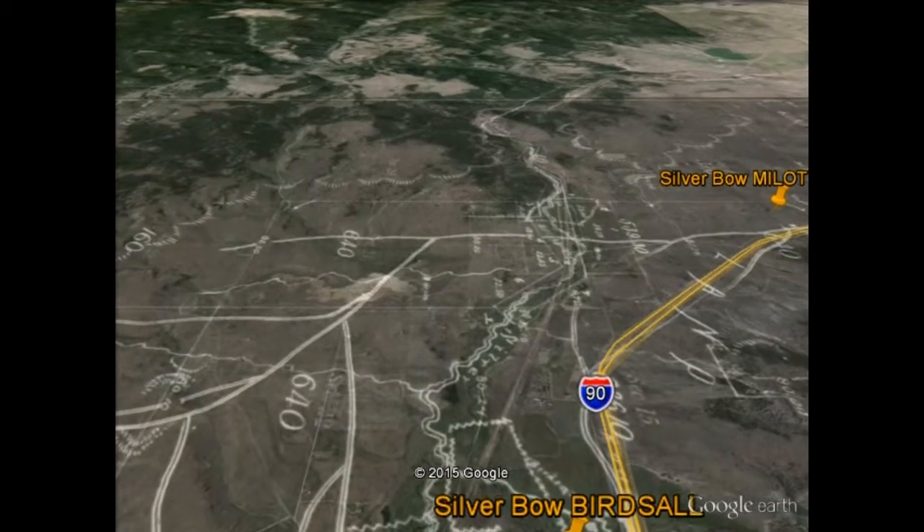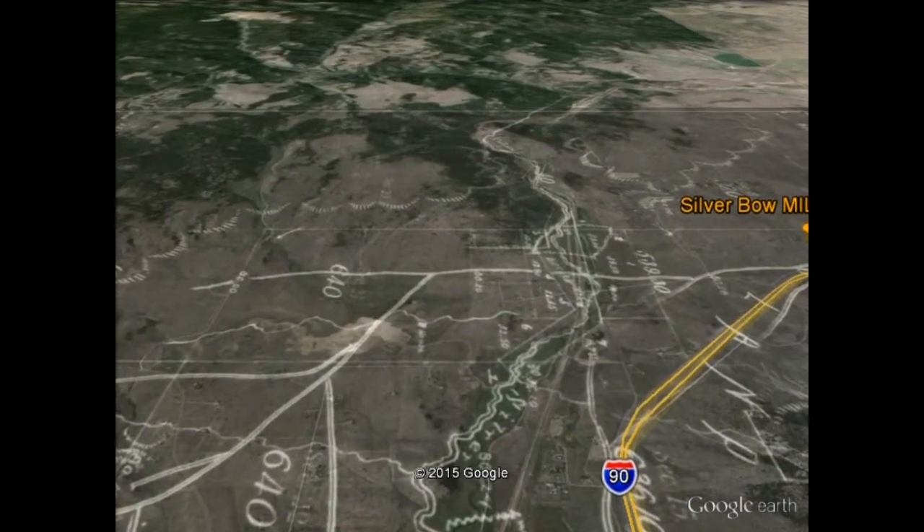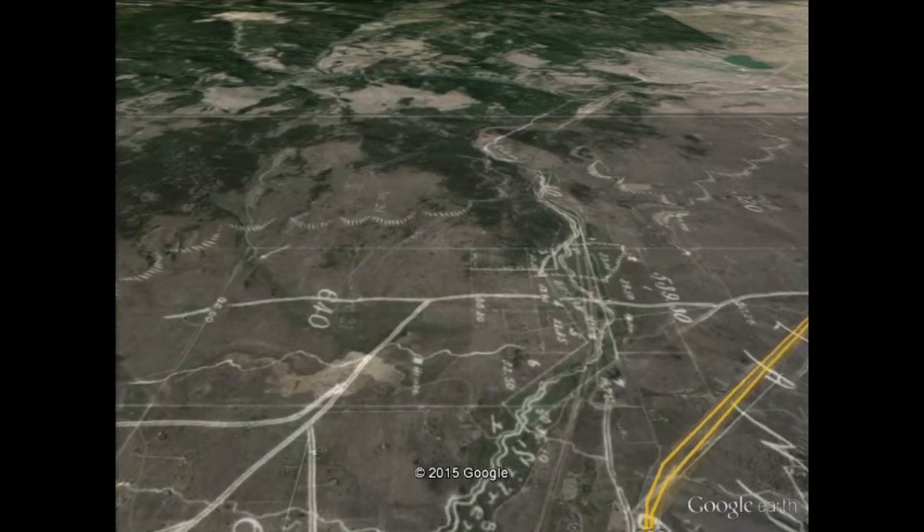Approaching the road from Deer Lodge that goes across Silver Bow Creek and continues on to Corrine, Utah.